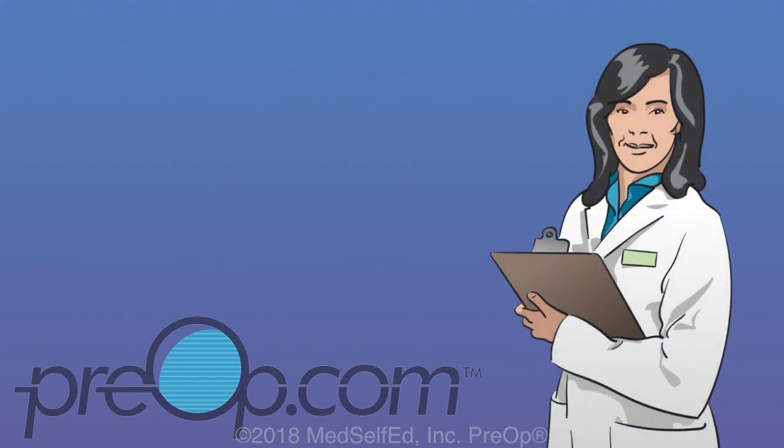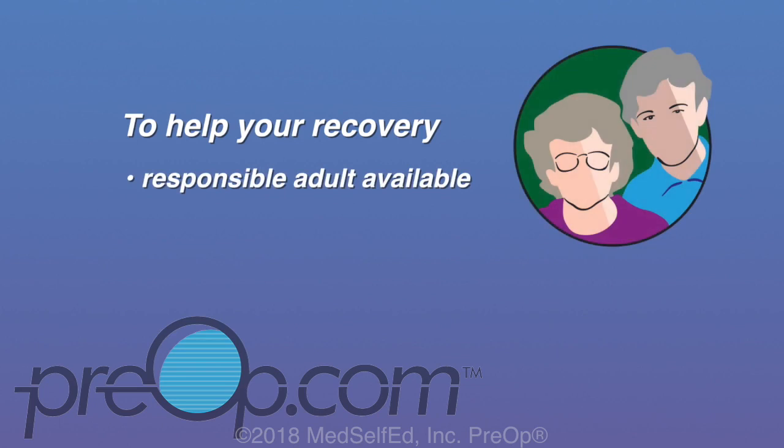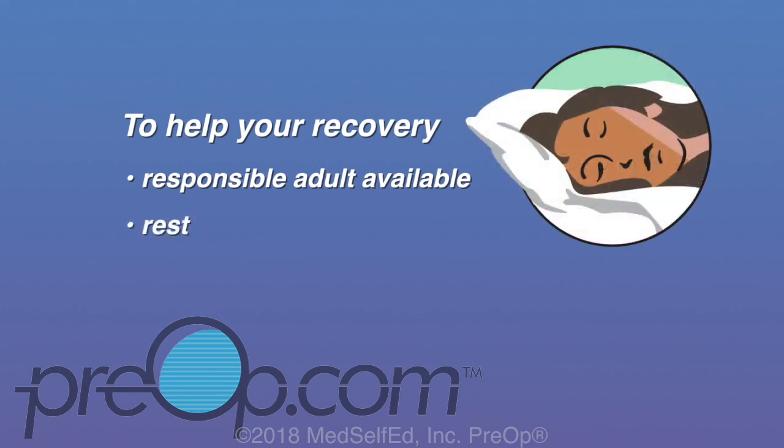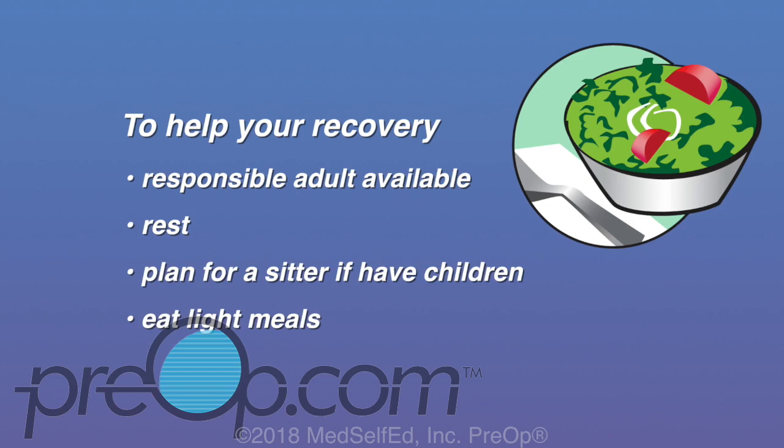During recovery, you may have some side effects or feel just fine. It is important to remember that anesthesia drugs are still affecting you and may interact negatively with other substances. To make sure your recovery goes as smoothly as possible, here are some important things to do during the first 24 hours: have a responsible adult available to take you home and stay with you; rest for at least a day after going home; ask your doctor when you should return to work; if you have small children, get someone to care for them. Work up to full meals — start with light, easy-to-digest foods like soup, crackers, toast, rice, or yogurt, as your digestive system may need time to fully wake up from anesthesia.